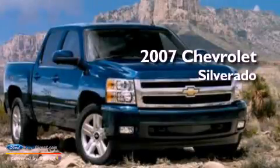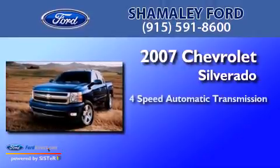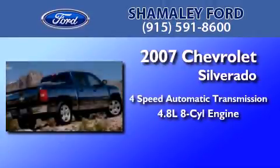This is a 2007 Chevrolet Silverado. This truck has a 4-speed automatic transmission and a 4.8-liter V8.